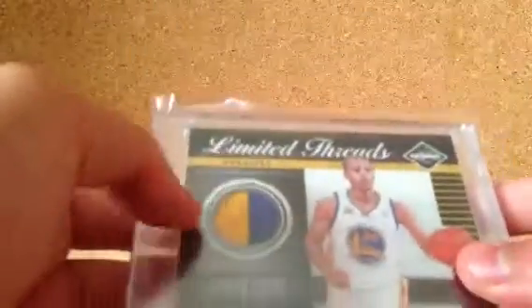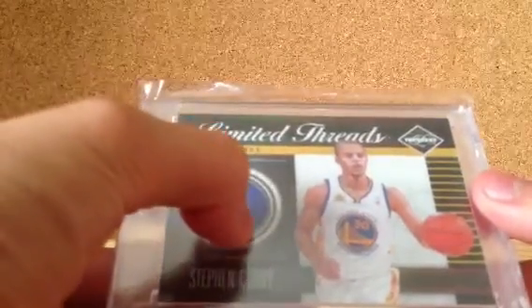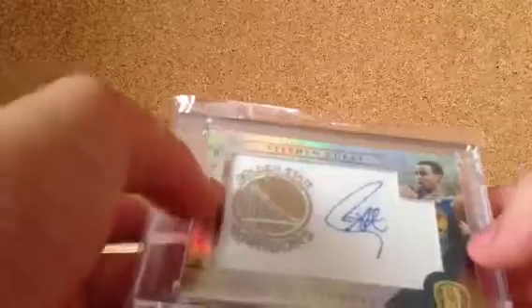Next, I have the Stephen Curry patch — two color, numbered 11 of 25, right down there. This same exact card has only been on eBay once, and it sold for $32. So that's a pretty good price. Next, the Stephen Curry manufactured patch autograph — it's a beautiful autograph, on material, numbered to 199. Curry's gonna break out this year; he hasn't even hit his prime yet. I believe he's gonna be a really good player.